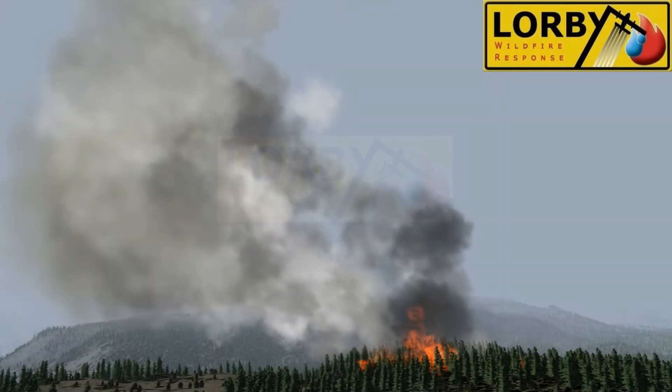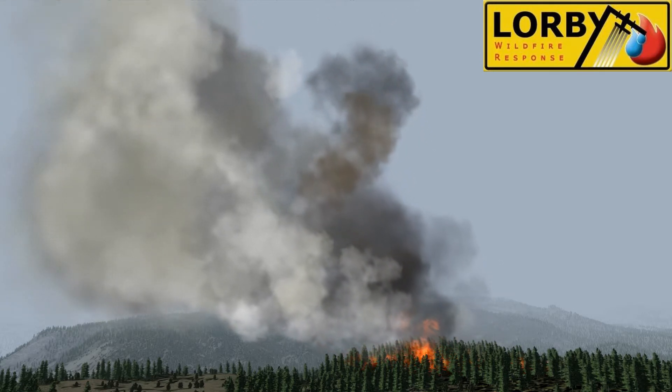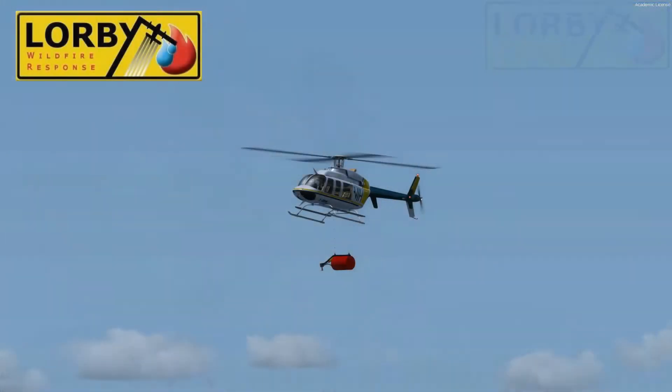Lorby Wildfire Response is a software development company aimed at creating training software for the global aerial wildfire response market. Our software is highly configurable, allowing for all agencies to train at the highest level of fidelity.